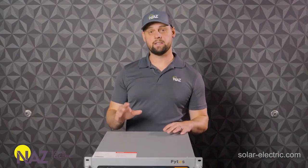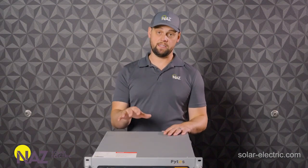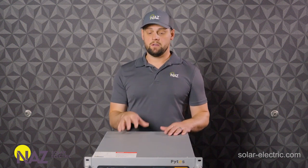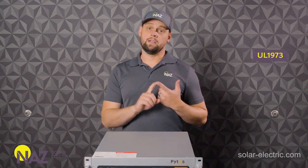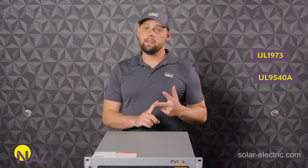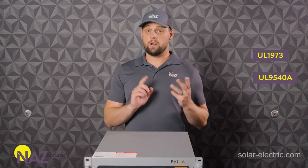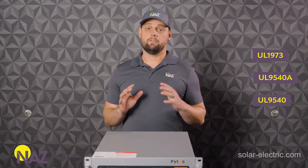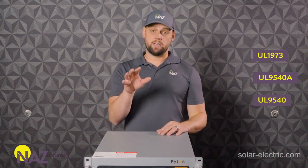These batteries have gone through rigorous third-party safety testing by nationally recognized testing laboratories. They are UL 1973 listed, they have gone through UL 9540A testing for thermal runaway, and they are UL 9540A listed with a variety of very common inverters — for example, Solark.